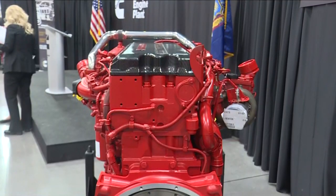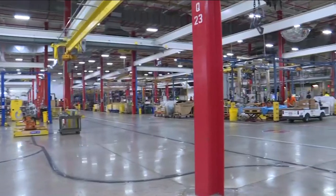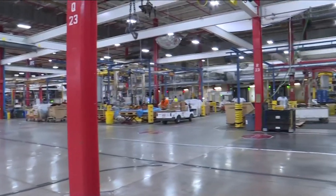Here at the Cummins Engine Plant in Jamestown, a celebration of the past, present and future. This is the largest employer in Chautauqua County and apparently in all of New York's southern tier. This is the past — diesel truck engine number 2,500, which rolled off the assembly line here at the Cummins Plant for a big tractor trailer.